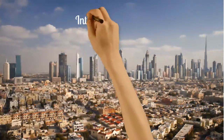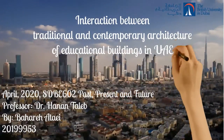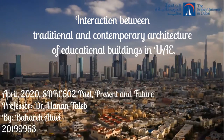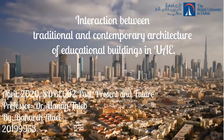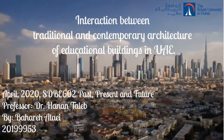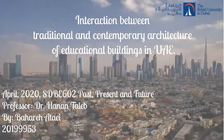Hello everyone, my name is Bahare Atai and I'm going to talk about the interaction between traditional and contemporary architecture of educational buildings in UAE, and investigate alternative strategies to reduce their energy consumption. Different techniques and strategies will be applied on the selected building, and the performance will be evaluated using energy simulation software IES.